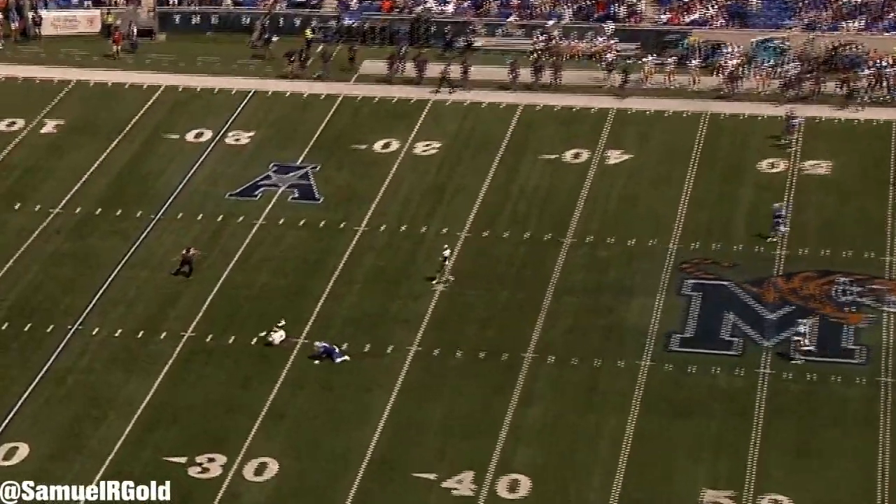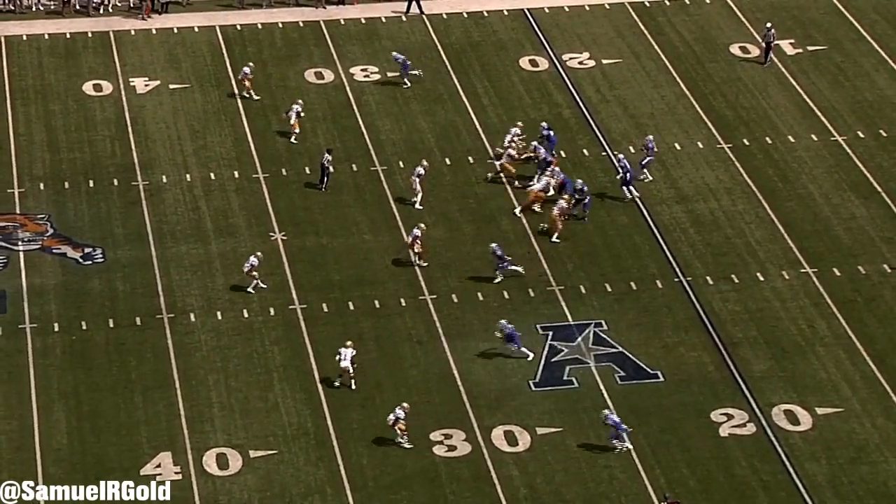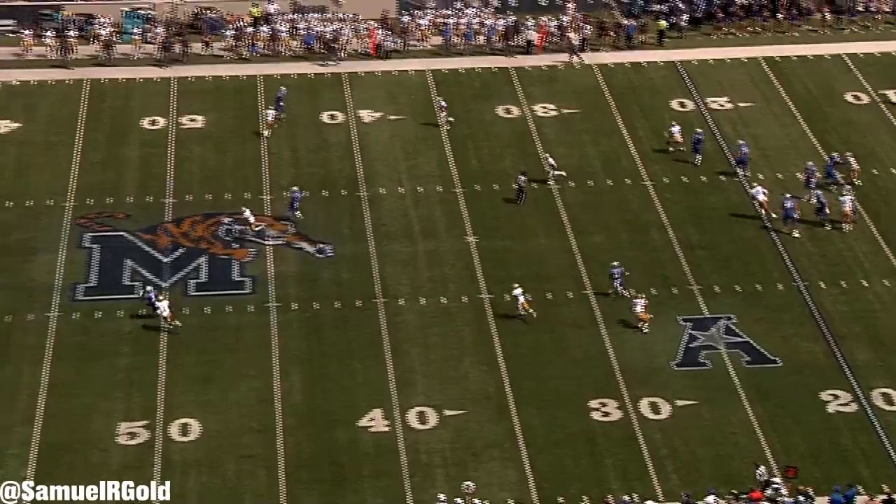He does tend to waste some energy by swinging his arms, and I think he gets a bit too vertical in his release, but these two negatives don't seem to affect him. He's such a damn good route runner that it clearly doesn't matter.